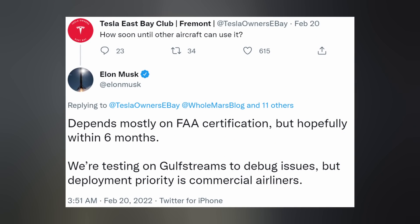Concerning Starlink news, Elon once again updated us on the progress for user terminals — not the ones you and I would buy for our homes, but the ones for commercial aircraft. He reiterated that they are still testing them in the air using Gulfstreams to debug issues, but their deployment priority is commercial airlines. Hopefully that can happen with FAA certification within six months.